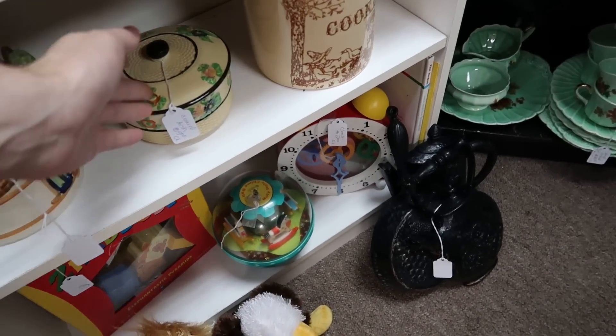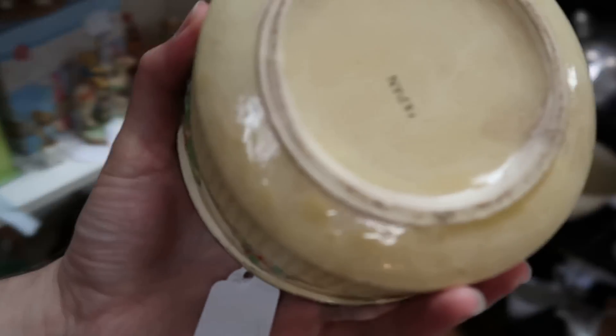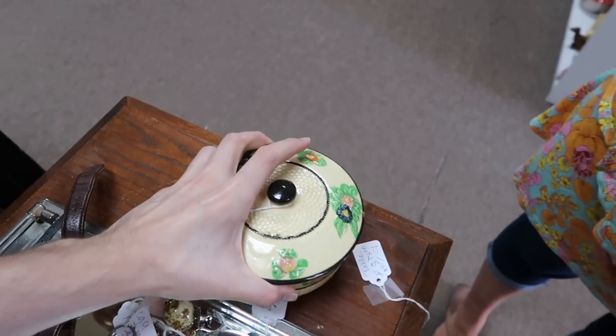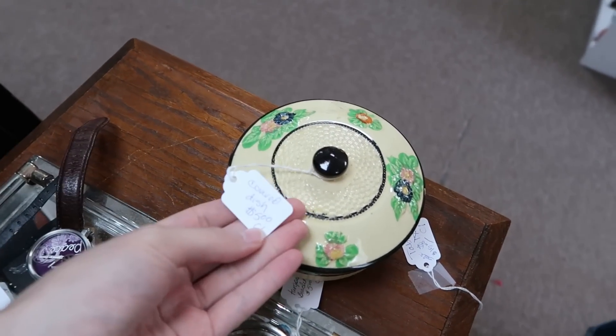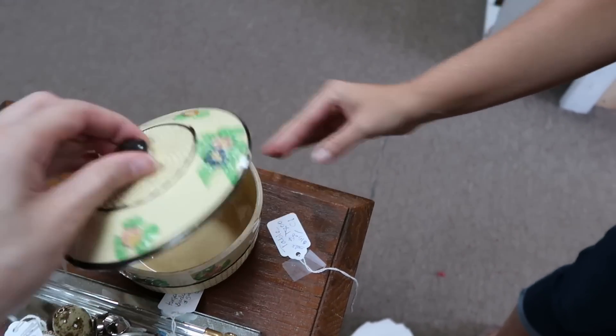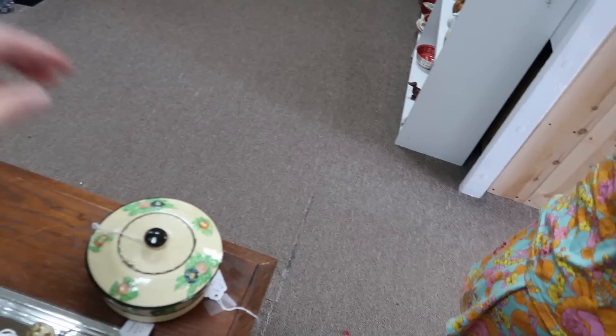We just walked in and I found these really cool made-in-Japan items. This one is actually marked just 'Japan' — a lovely little covered dish for five dollars. There's minor crazing on the inside but it's actually in really good shape. Not bad for five dollars — I'm gonna get it.